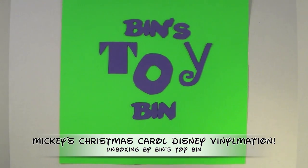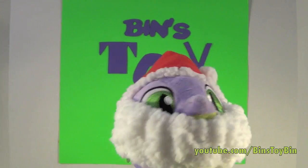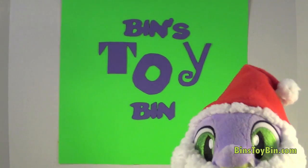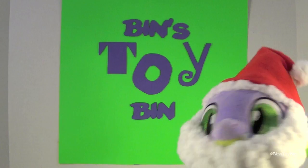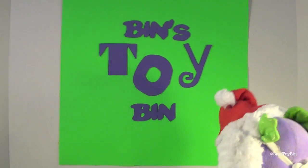Hi everyone, it's John and Ben. I hear those sleigh bells again — that must mean Santa Spike's coming back to town. It's Santa Spike! Hi Santa Spike. Santa Spike's bringing us cool stuff to open all month long leading up to Christmas. You can never have too much Christmas, right Ben? What did you bring us today Santa Spike?